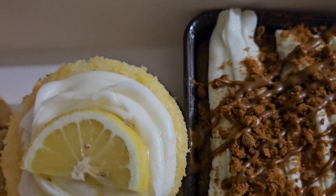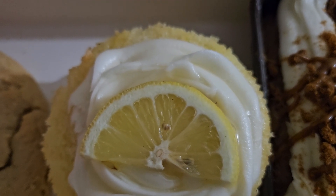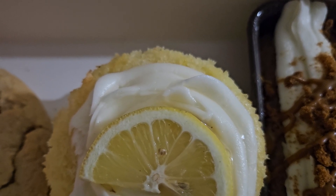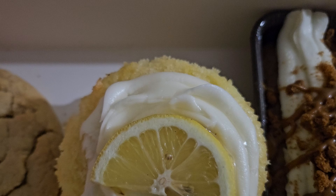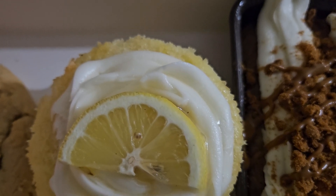Lemon cake, and this one's new — two tiers of tangy lemon cake layered with lemon curd, smooth lemon cream cheese frosting, and garnished with a fresh slice of lemon. These are cookies, not bath bombs.